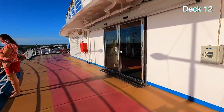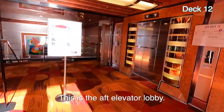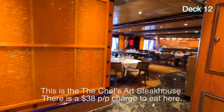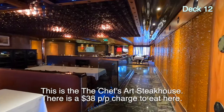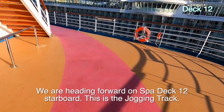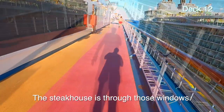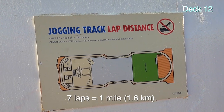We could go inside here, and we're just in the elevators and stairwell. It's called Chef's Art. I went back outside still on deck twelve, starboard side heading forward. We're going to go up these stairs. I want to point out this is the jogging track. One lap is 738 feet; seven laps is approximately a mile.